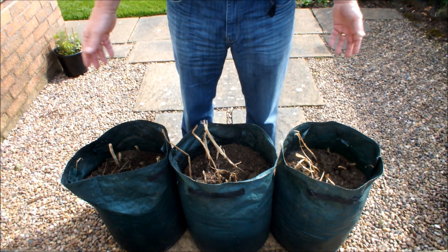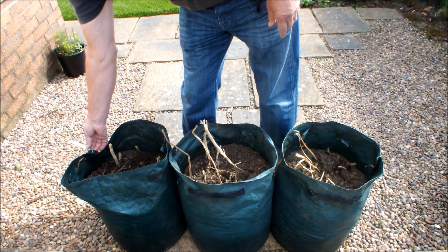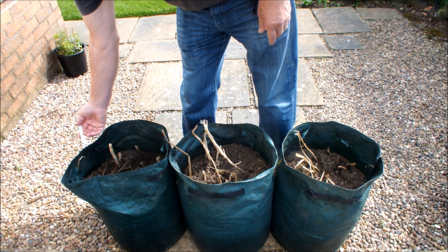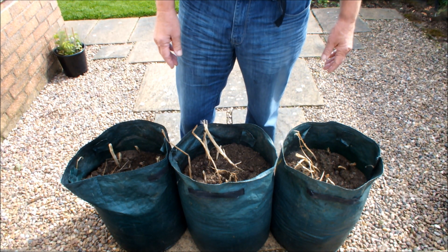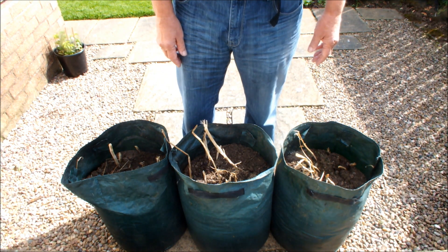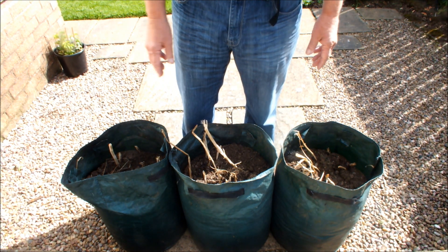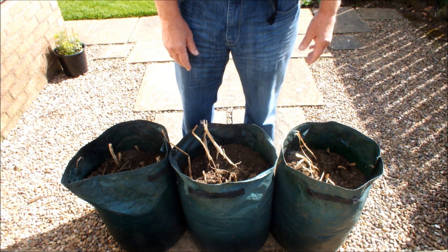Now all these potatoes were planted at the same time. If I have a look at this ticker, these potatoes were planted on the 10th of March. So they've all been in the same length of time, and they've all died back and they've all become ready to harvest at the same time.